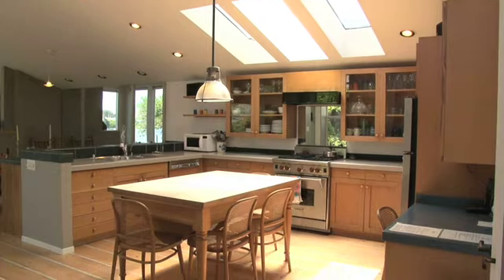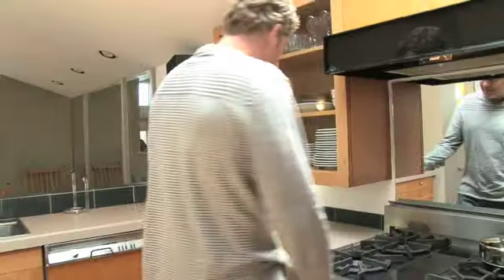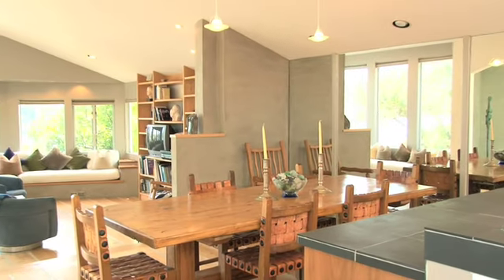Here you have the big open kitchen. We have these beautiful hardwood floors inlaid with concrete, giving it a really nice beachy casual style — it's all about the beach out here. Beautiful appliances: Wolf range, Caesarstone composite countertops, open cabinetry.